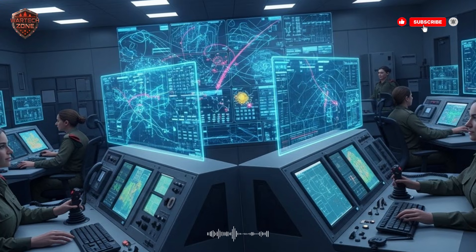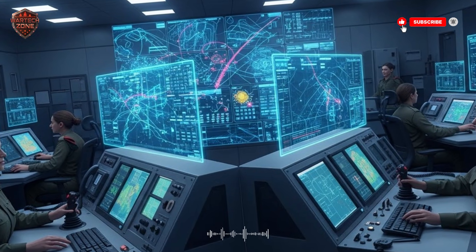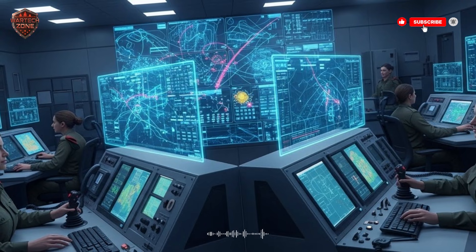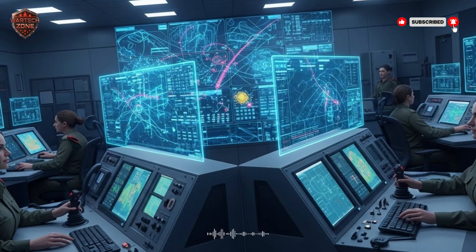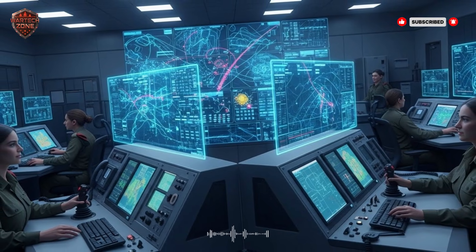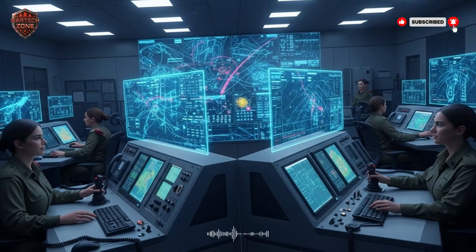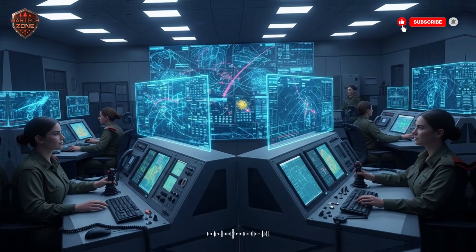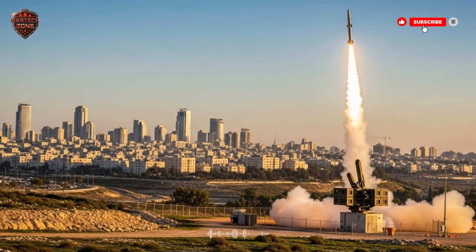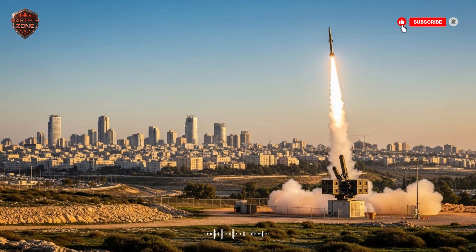Why? Because if a rocket is going to land in an empty field, you don't need to waste a million-dollar missile on it. You save your money for the rockets heading toward a city. This is where the layers come in. The bottom layer handles short-range rockets and mortars. The middle layer takes on bigger missiles that fly farther and higher. And the top layer deals with the biggest threats — ballistic missiles that fly high into space before coming back down at incredible speeds.